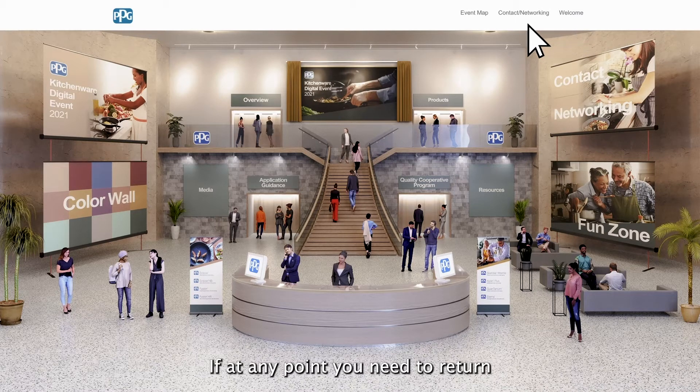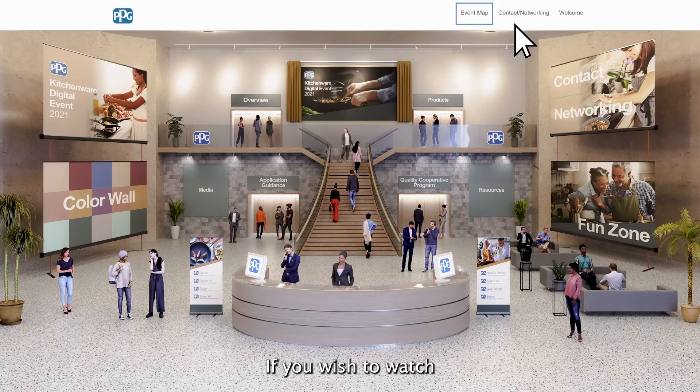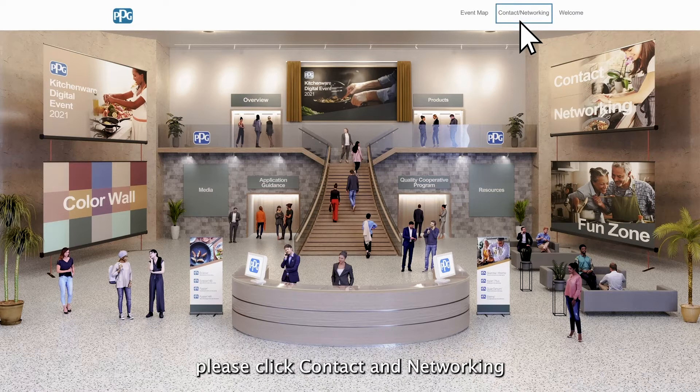If at any point you need to return to the virtual lobby, please click Map. If you wish to watch the welcome video again, please click Welcome. And if you wish to ask any questions about the site or our products, or you require someone to contact you, please click Contact and Networking and fill in the form to submit your questions, and someone will be in touch.